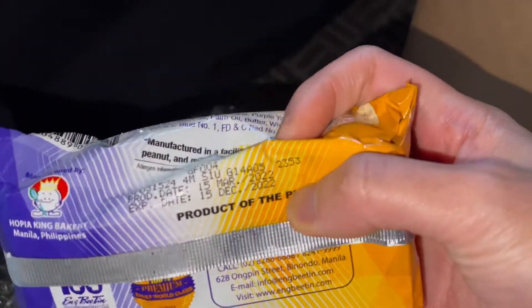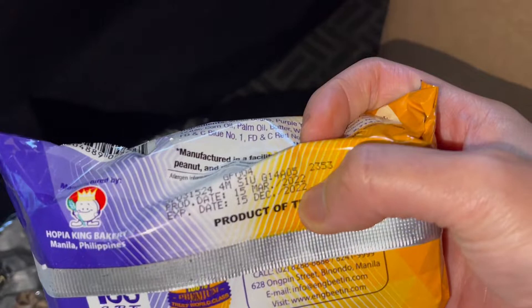I'm trying this new product called Hopia — it's with Ube and Langka. Again, I'm checking for the expiration date. Everything looks good. I think I eventually opened everything. Oh, there's another one!